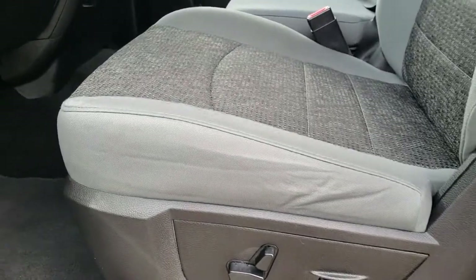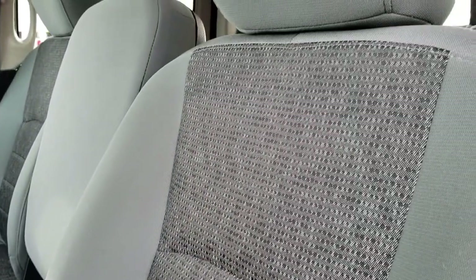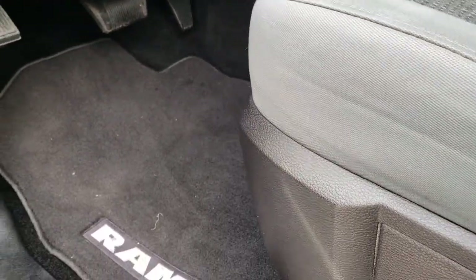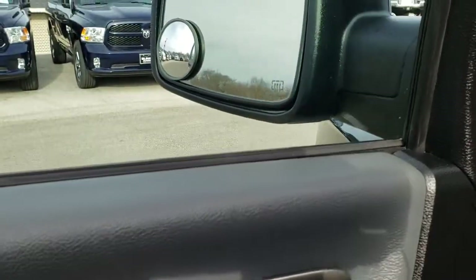Inside, the Bighorn package gives you the gray cloth interior. There are no rips or tears on these seats. Both of these seats are heated, and you get a power driver's seat with lumbar, factory floor mats throughout, power windows, power locks, and power fold-in mirrors.